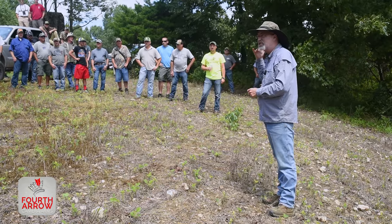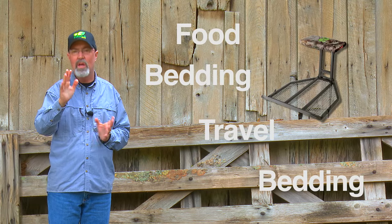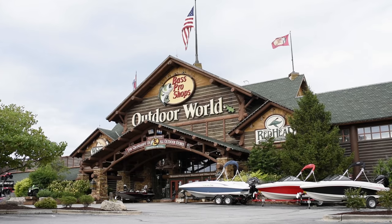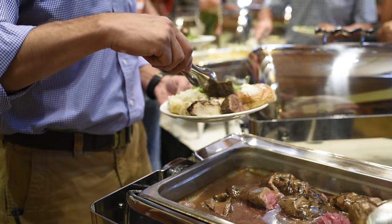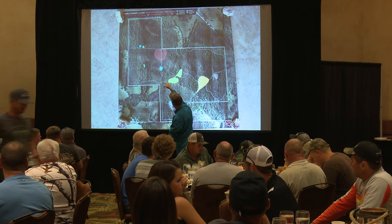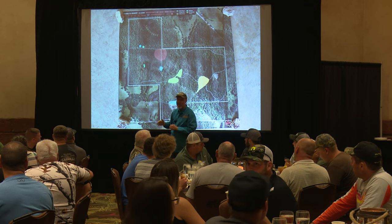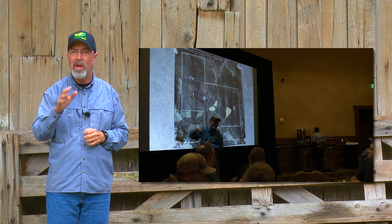We shared our strategy behind the Butterbean Hunt and how we had stands located in proximity to bedding areas, a food source, and overlooking a known travel corridor. The last stop of the day is always one of the most popular – we rolled up to the world headquarters of Bass Pro. We had a great meal, and while folks were eating, we took one of the properties we'd done a mini consult on, put it up on the big screen, and walked through how we would use techniques to improve the cover, water, and food resources on that property.